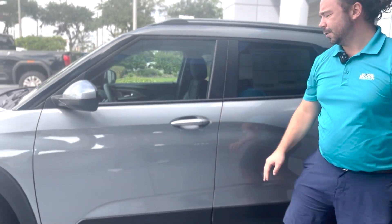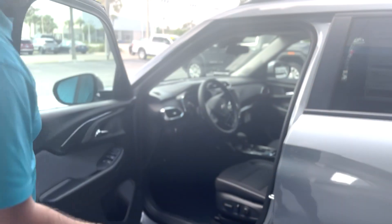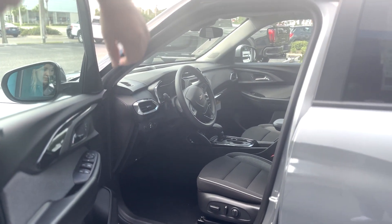Keyless entry on the front two doors as long as the key fob is on you — it's in my pocket. You can lock and unlock the vehicle with one push of the button. Really nice jet black cloth interior inside. Seats are very comfortable. Power driver's seat, power locks, power mirrors.